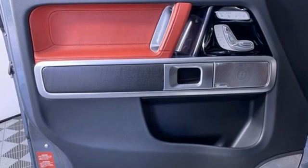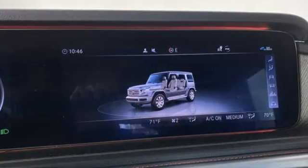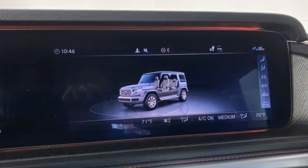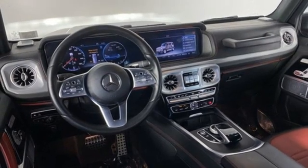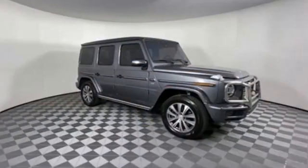Twin-turbo V8 engine. Four-wheel drive. Streaming audio. Wi-Fi hotspot. Front heated leather bucket seats. Auto-dimming rearview mirror. External memory control.